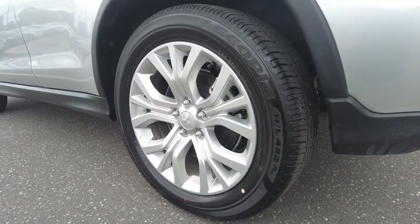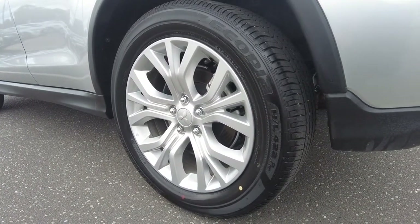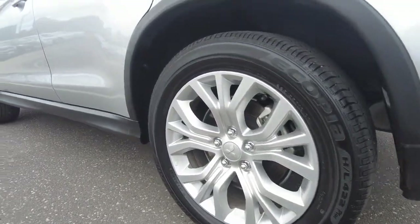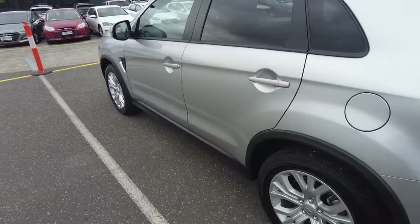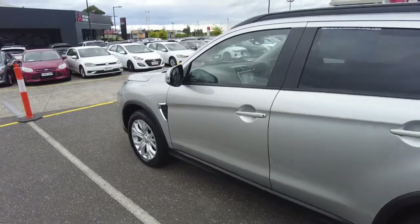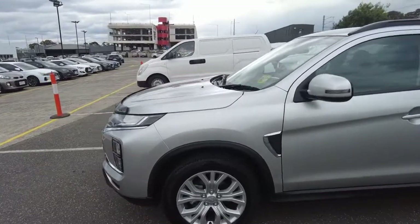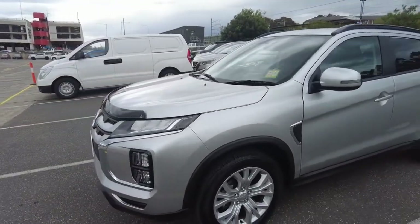The Mitsubishi ASX rim is in beautiful condition. Here at Berwick Mitsubishi, we have a top-of-the-range reconditioning team that ensures any car to pass through our hands is left in A1 condition for purchase, test drive, or inspection.